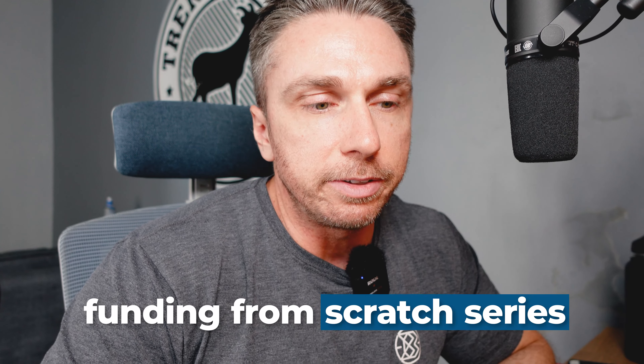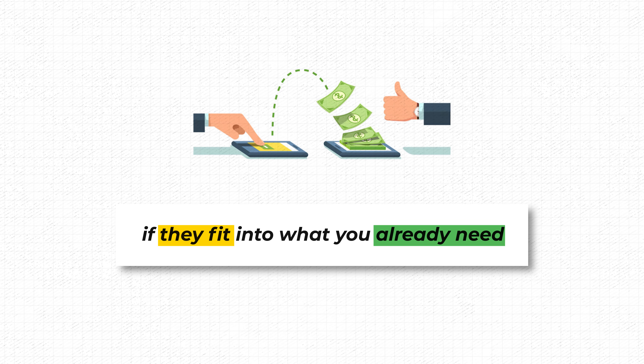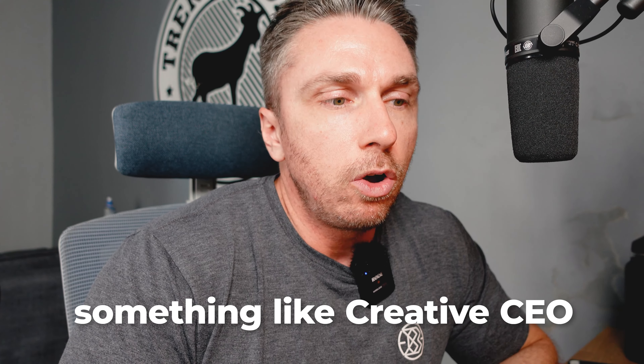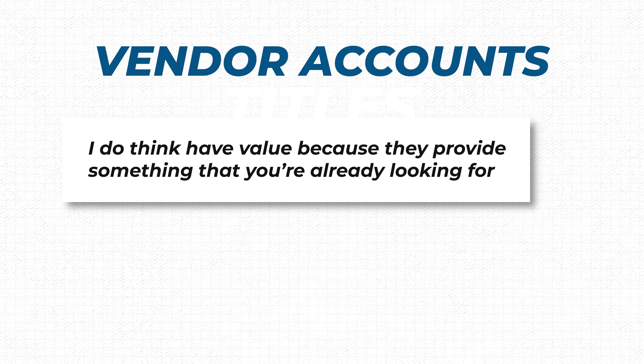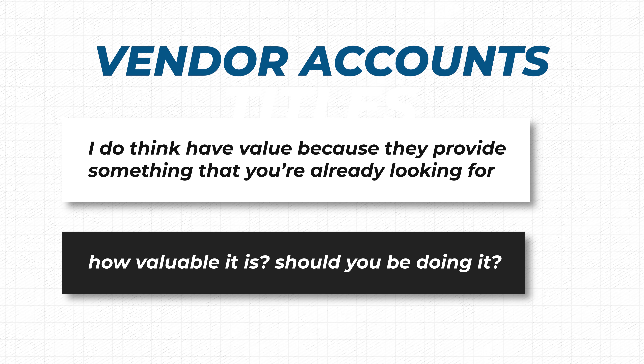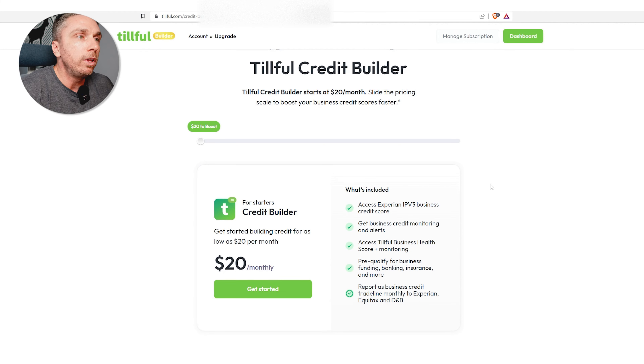We're going to be shooting a lot more content on this — a whole business funding from scratch series. I would say you want to get yourself two or three vendor accounts, especially if they fit into what you already need, like office supplies or Uline supplies. If you want business t-shirts or polos made, you'd check out something like Creative CEO or Shirtley. Vendor accounts do have value because they provide something you're already looking for. But if you're going out of your way to get a vendor account, you really have to question how valuable it is, because business startup costs are not cheap and this stuff adds up quick. So if you're looking for a varied range of trade lines that are going to report, you could look at something like Tilfil.